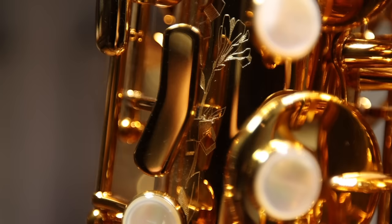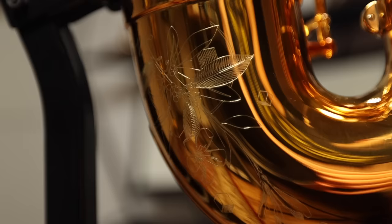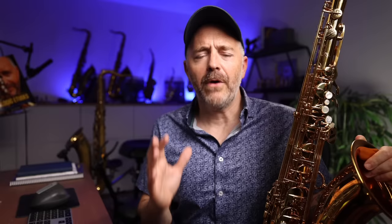There are a lot of cosmetic and aesthetic changes to this new Supreme model. The engraving is really detailed and beautiful. The lacquer has a nice dark color. It also comes with a very nice case, which is made in France as well.